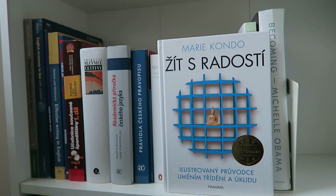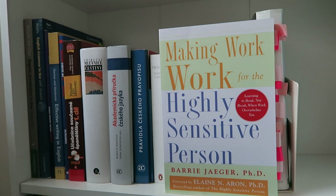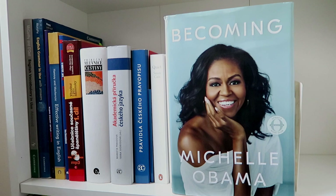Then I have Spark Joy by Marie Kondo — the second book after The Life-Changing Magic of Tidying Up. I'm very much into minimalism and decluttering, so I'm really looking forward to reading it. Then Making the World Work for Highly Sensitive People by Barry Prizant — I read it a couple of years ago and really loved it, very informative and valuable for highly sensitive people. And the last book I own is Becoming by Michelle Obama, which I haven't read but really want to read soon.